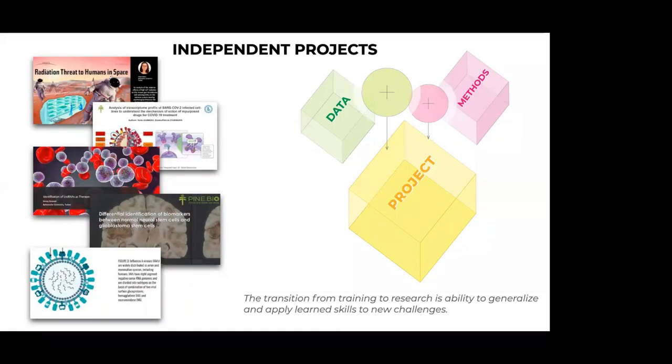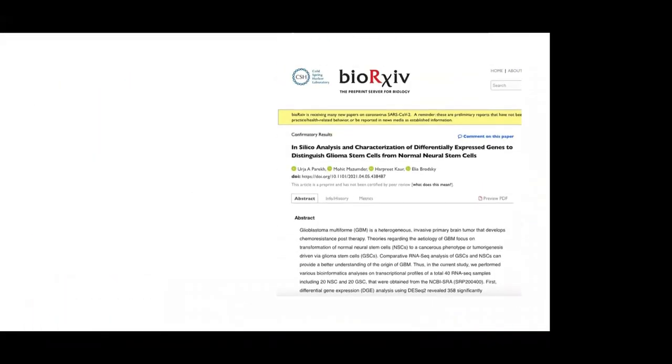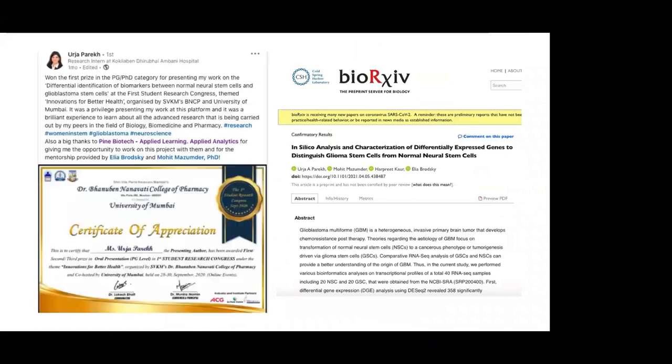These projects range from work on radiation threats to humans in space using metagenomic data, to understanding host response in COVID-19. Several projects were finished, many received recognition, and we are now getting outcomes like proposals, preprints, or publications from this entire process.